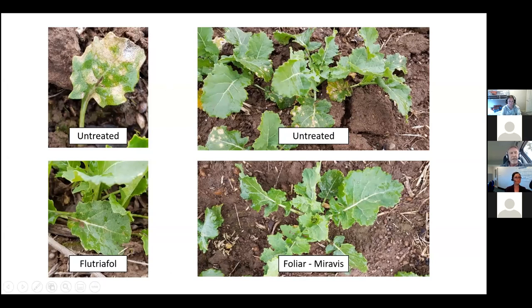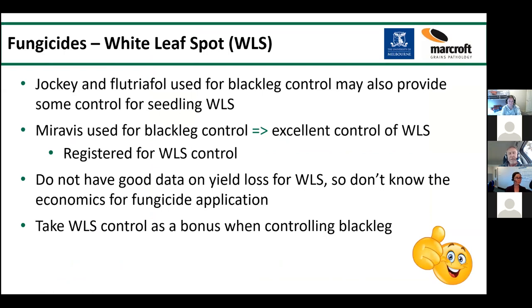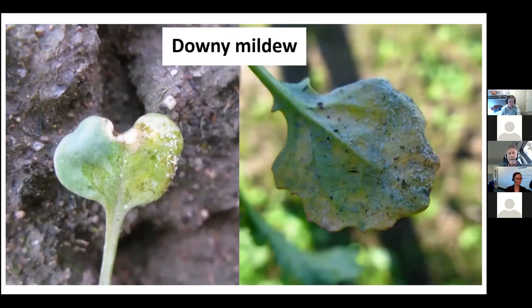The good news is white leaf spot is very easy to control — virtually all the fungicides we use for blackleg will also control white leaf spot. The STHIs are particularly good, so we see control with Alevo and Saltro, and Moravis is also registered. For most people, white leaf spot probably isn't causing yield loss, but your blackleg fungicides will also provide control. Some growers in the Hamilton region do spray primarily for white leaf spot and pick up blackleg control at the same time.